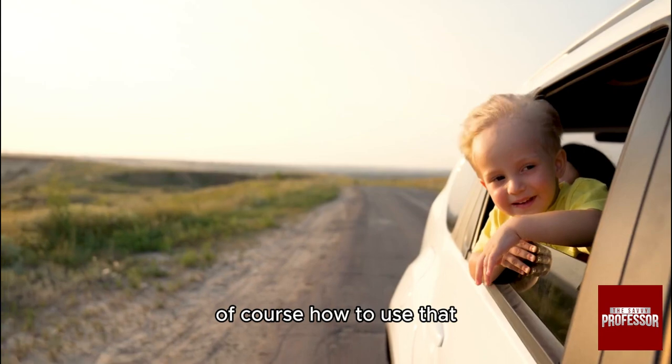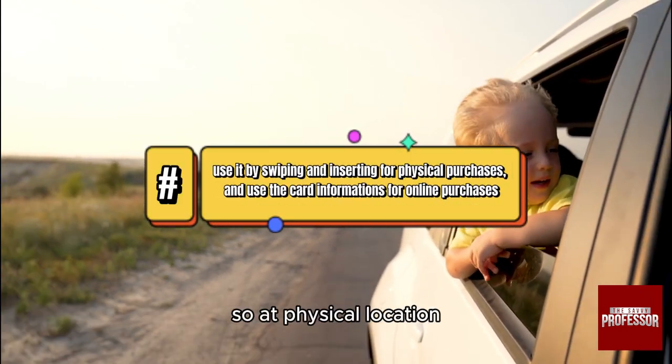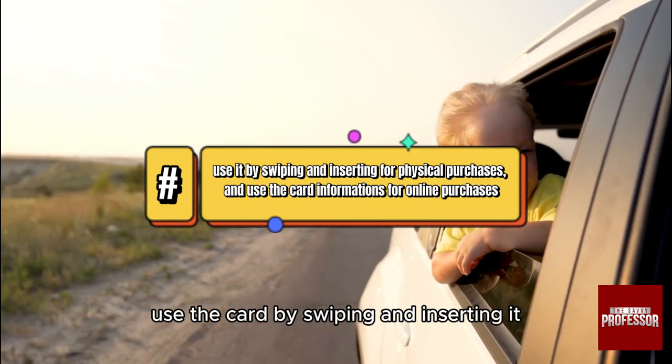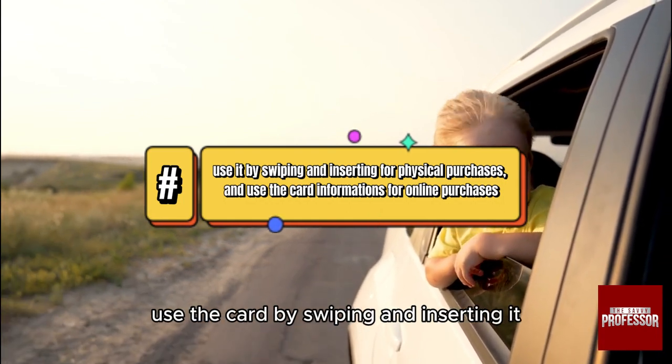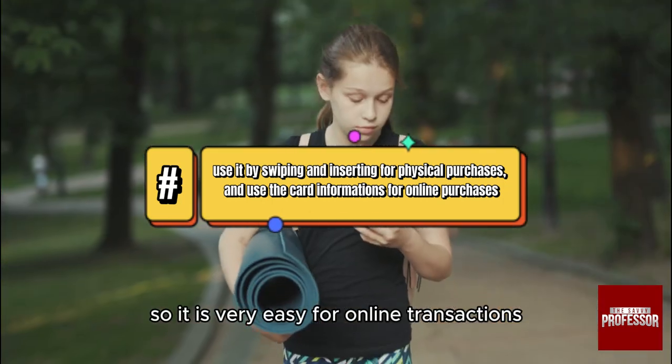Now, of course, how to use the card? If it's a physical location, you can swipe, insert, or tap the card. At a physical location, use the card by swiping it or inserting the chip into the reader — it is very easy.